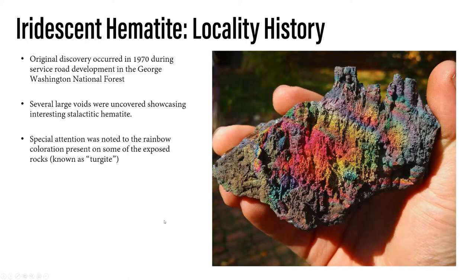Construction workers are always possibly exposing cool locations every day. What made this special? Just like people walking into a collection and seeing the rainbow rocks, they said, 'Holy crap, what is this color on these rocks?' It was those exposed rocks with coloration that really drew their attention. As we were talking before we started, it's known as turgite. We'll talk more about the term itself and how it came into being.